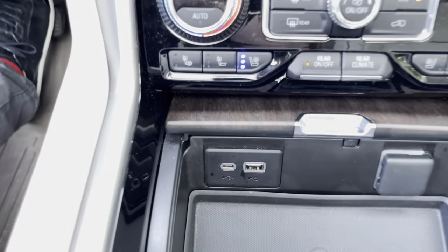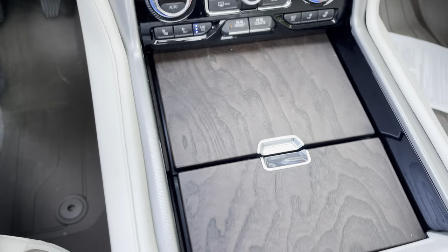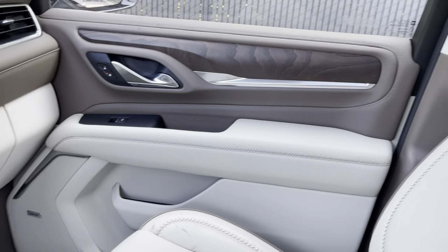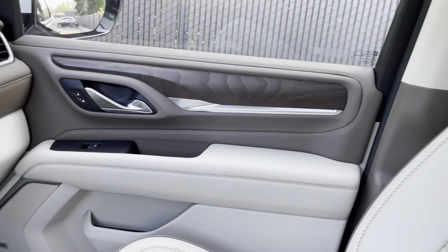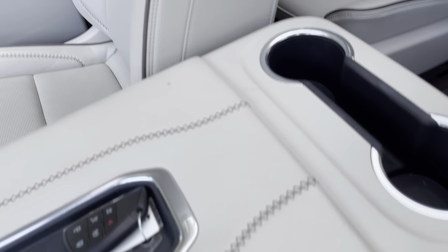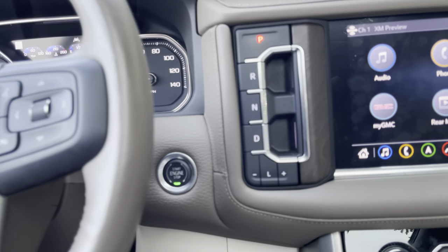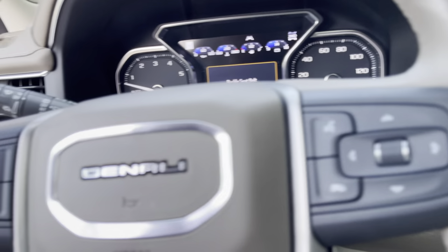Everything looks just fine and dandy here. I don't know what the wood's called — maybe there's a build sheet somewhere on the car. It's a sharp-looking car. I'll hop back out and get you some looks at the other side of the car and the trunk.